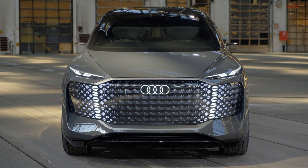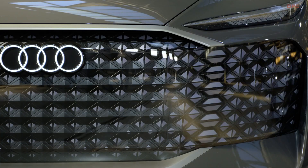Our strategy is to build the most attractive and progressive cars in every segment, and this was also our challenge on the Urban Sphere. I think the result is quite stunning — it will be very exciting to see how this car is received from the public.